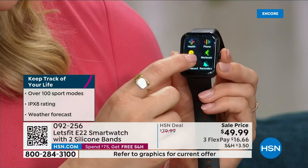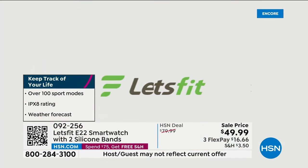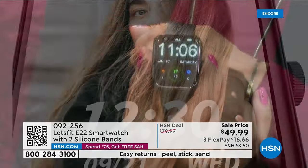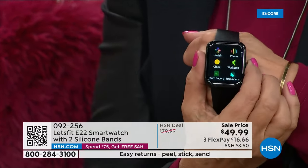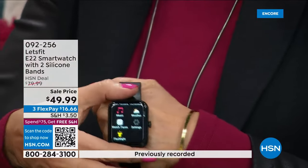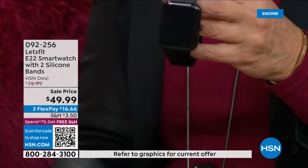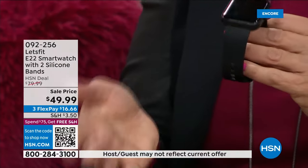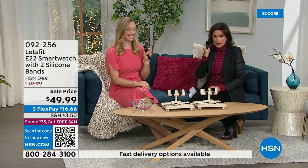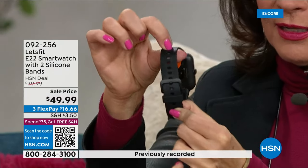I want you to see the size perspective on this. Look at the size — it's really nice and big. I can see things clearly. It has a great big, fabulous, bright screen. This is the black bezel with the black band — and no matter which color you choose, you're getting two additional bands. This is our top seller right now. It also has great wrist adjustment options, so it will fit even a tiny wrist.